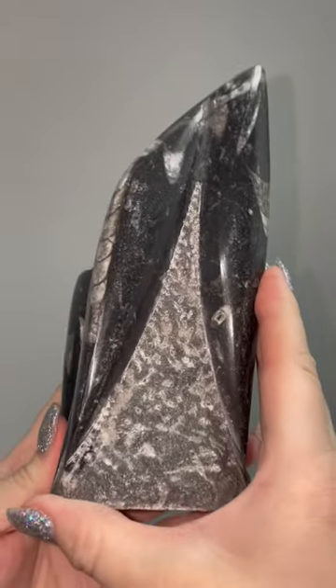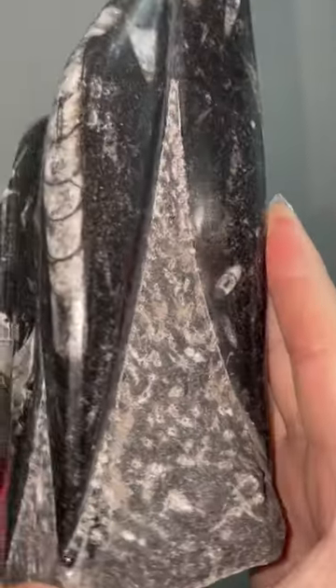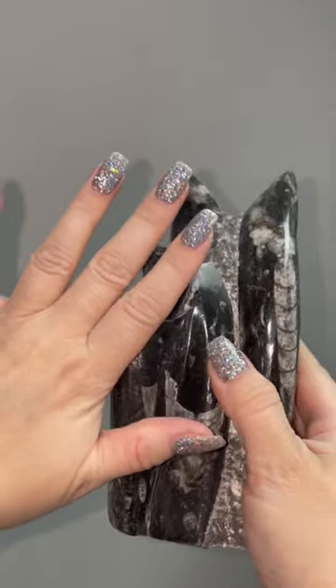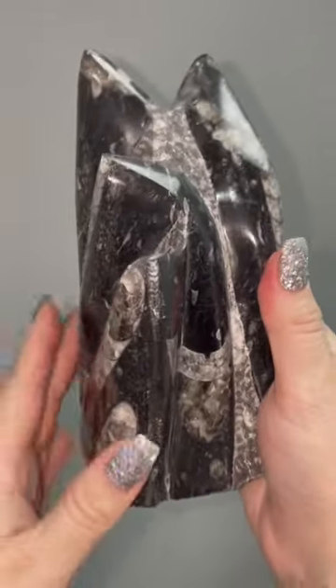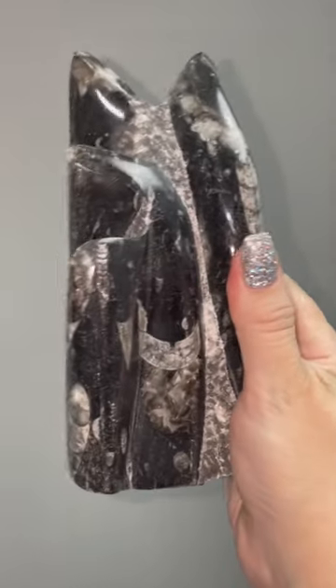You can use it for protection and grounding. It's got a nice little sparkle to it and it's very large, as you can see. I've got to hold it with two hands — it's quite a heavy piece — but I absolutely love this. If you want to claim it, let me know.